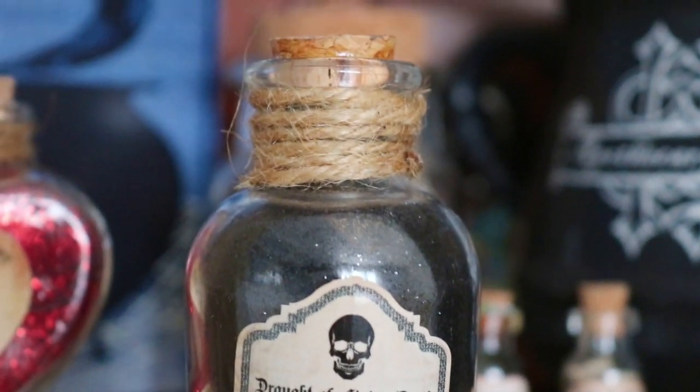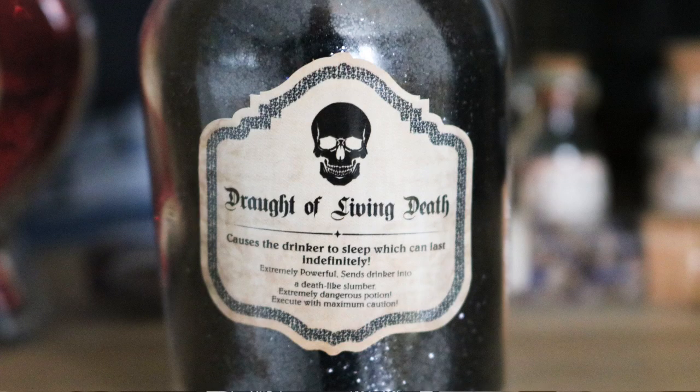Yes! Look at this — it's a potion and it's really nice quality. It has glittery stuff in it, and I actually like that about these Geek Gear potions. There is twine and a cork top. This is the Draught of Living Death — it says: 'Causes the drinker to sleep which can last indefinitely. Extremely powerful, sends drinker into a death-like slumber. Extremely dangerous potion, execute with maximum caution.' The label is a bit wonky but I love this.